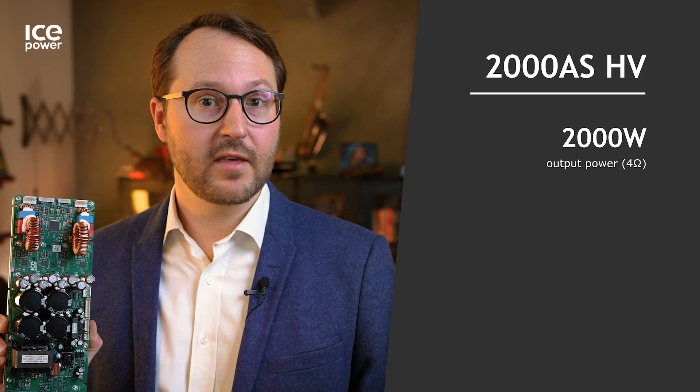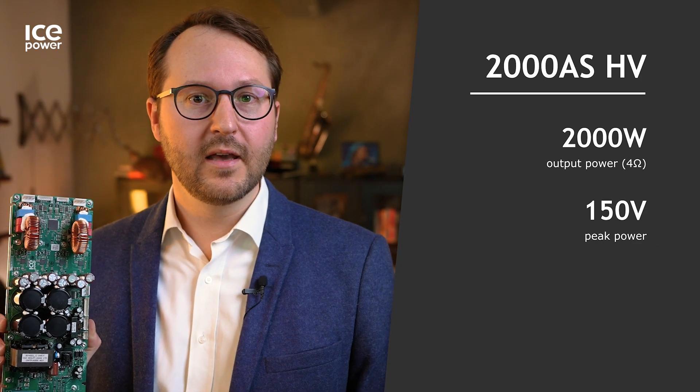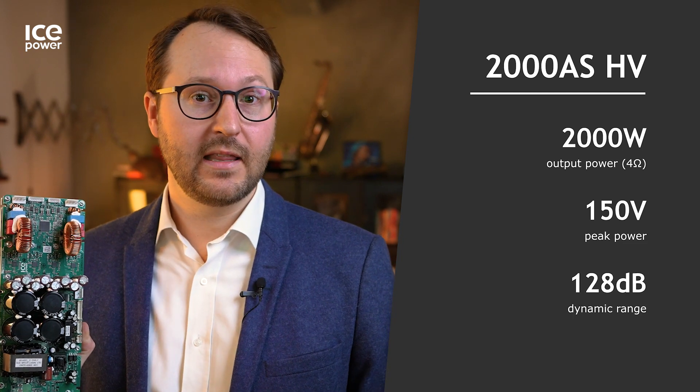The new 2000AS is capable of peaking 2 kilowatts output into a 4 ohm load, that corresponds to a 150 volt peak, still maintaining an excellent 128 dB dynamic range. This makes it the perfect building block for high power applications.